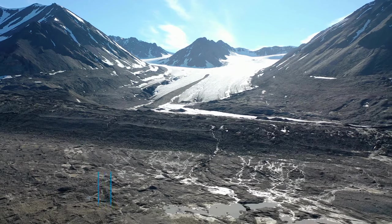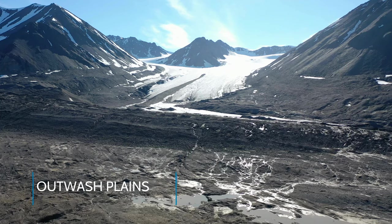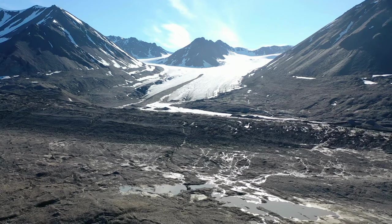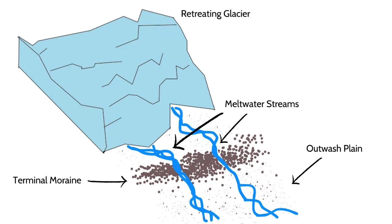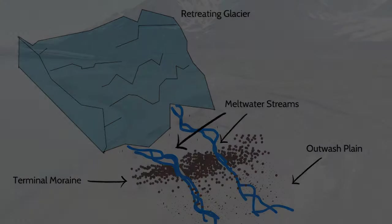Beyond the moraine, glacial till can continue to flow due to meltwater at the front of the glacier. This area is known as an outwash plain. Outwash plains can contain fast-moving braided channels. Sediment often gets sorted in outwash plains, with larger rocks and boulders deposited nearest the terminal moraine and smaller particles traveling farther away before they are deposited.